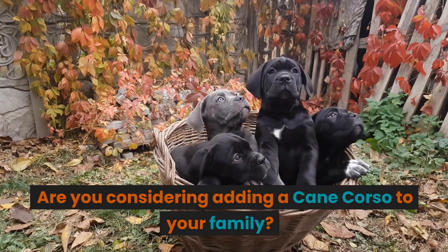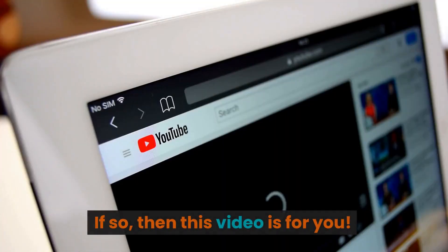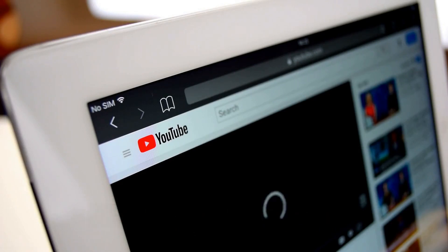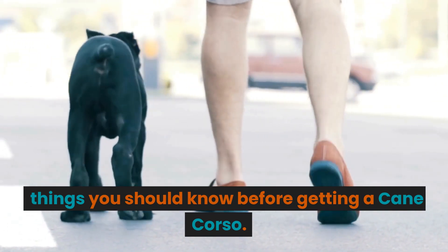Are you considering adding a Cane Corso to your family? If so, then this video is for you. In this video, we will discuss 5 important things you should know before getting a Cane Corso.